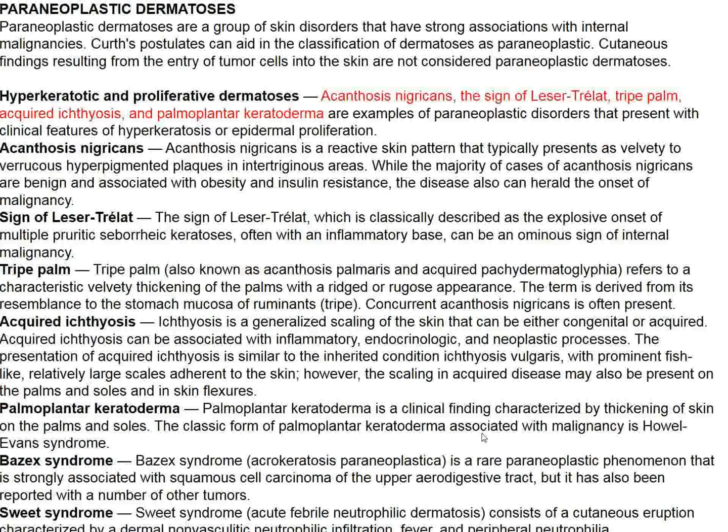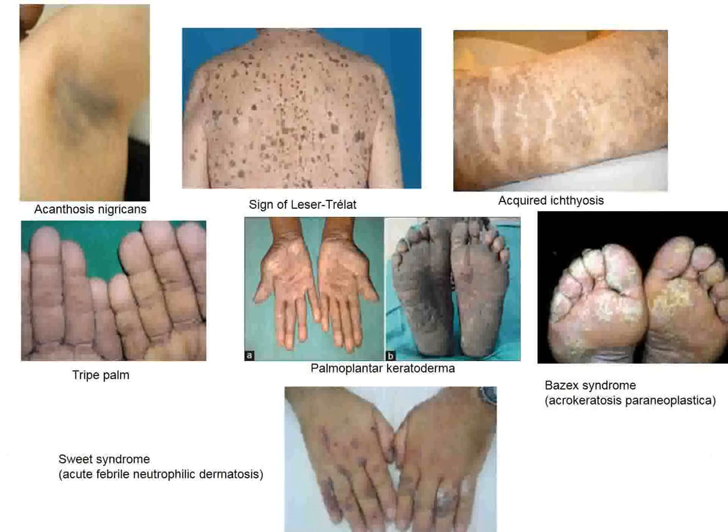The topic today is paraneoplastic dermatoses, such as acanthosis nigricans, the sign of Leser-Trélat, tripe palm, acquired ichthyosis, and palmoplantar keratoderma. These are typical questions asked of medical students and appear several times in one's career.